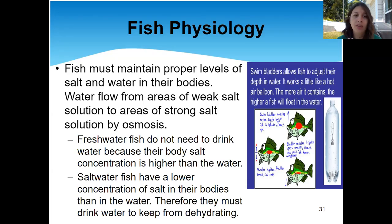The difference between freshwater and saltwater fish is that freshwater fish don't need to drink water because their body salt concentration is already higher than the water. They have more salt in their body than in the water, which makes sense — they're freshwater fish, so the water doesn't have a lot of salt. Because they have more salt in their body, they're able to swim wherever they want. They don't have to consistently drink water in order to survive.